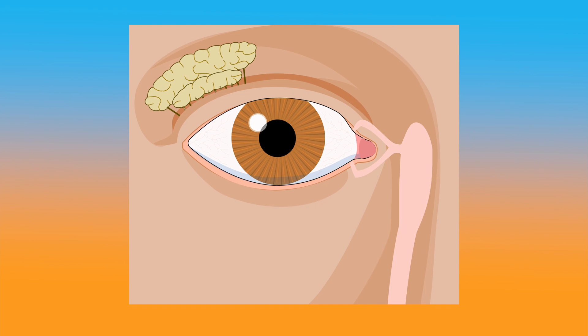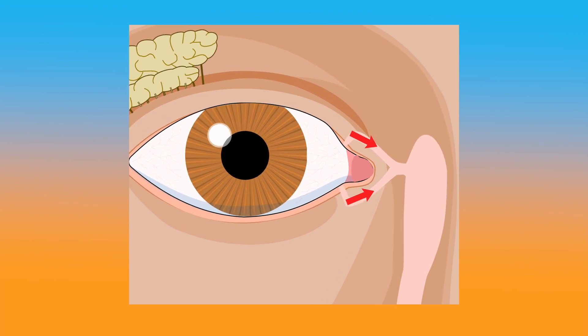Now that we've covered some of the most common causes of tearing associated with the production of more tears, let's also discuss some of the problems that can cause tearing because of lack of drainage from the eye. The tears drain out of the eye through small holes in the eyelid called punctum, into the tear duct, and finally into our nose. If there's anything preventing this proper drainage, then we can have tearing.